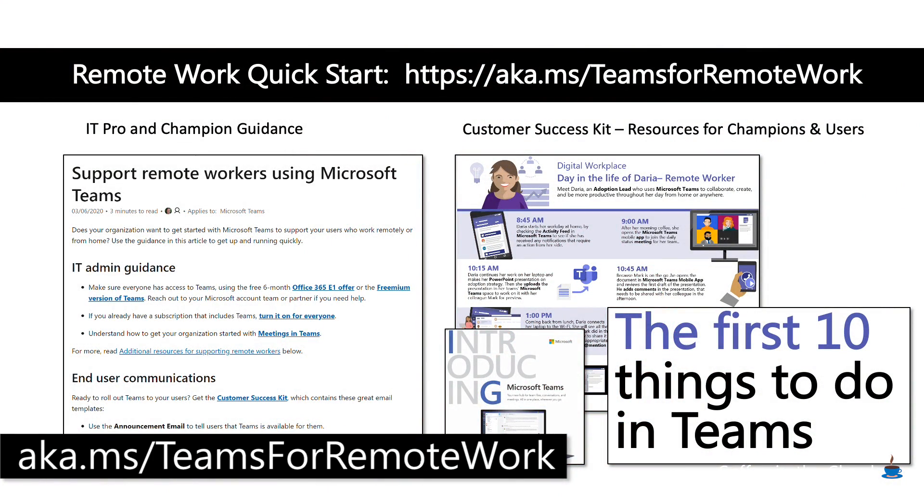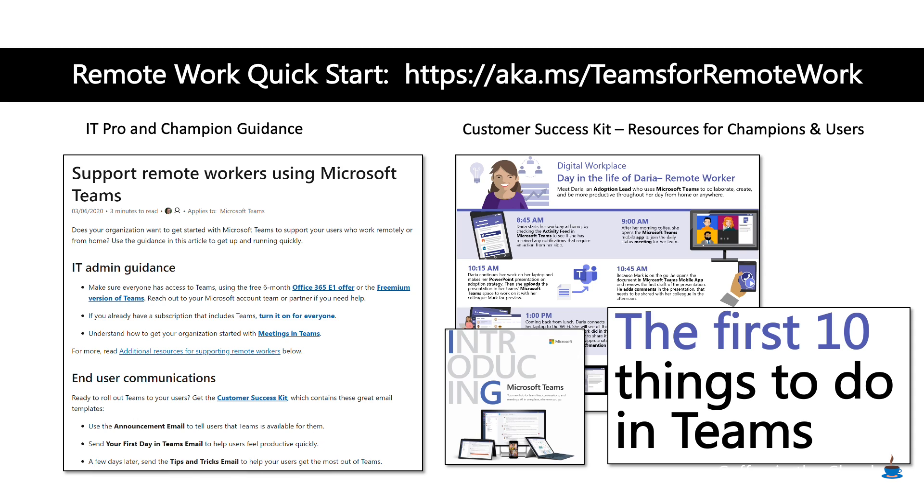On to the remote work scenario — you're going to love this. Go to aka.ms/TeamsForRemoteWork and you will find a page specifically designed to help both IT pros enable the service and champions like us help end users use the service. We've prioritized this page so that we can help people and are continuing to release information there. On that page, you'll be able to download the customer success kit.